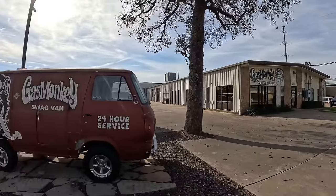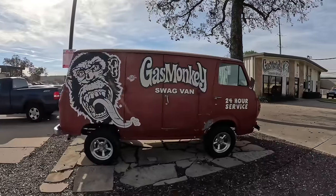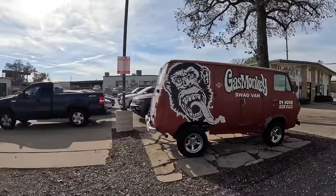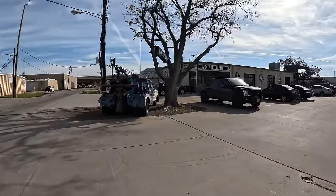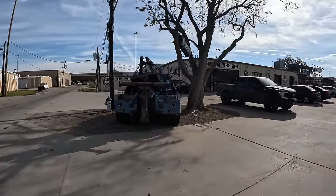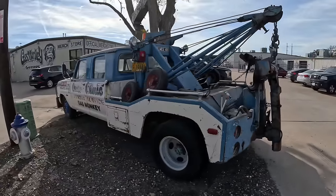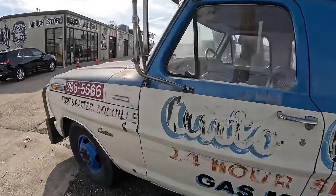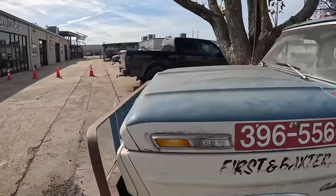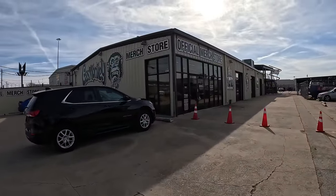Over here we have the corporate offices where all the business stuff goes down. We got a Ford Econoline with the Gas Monkey logo looking cool, and over here we got a Ford 350 wrecker — love the look of this old wrecker, that's really cool. Let's make our way in here to the merch store and check out some awesome merch.